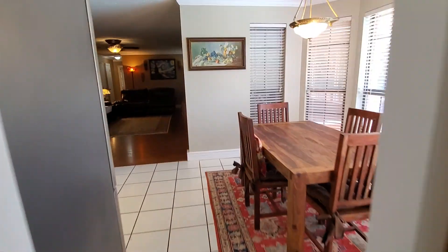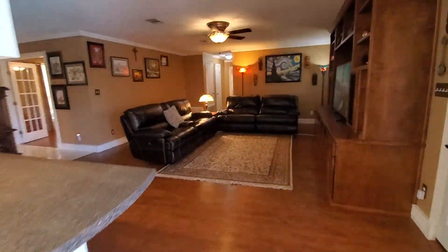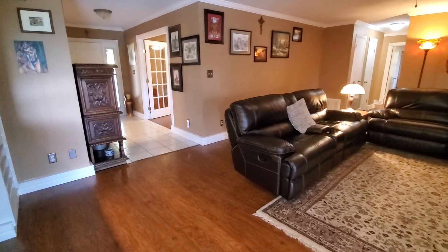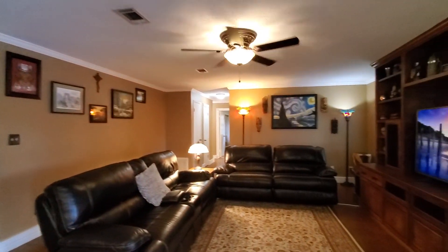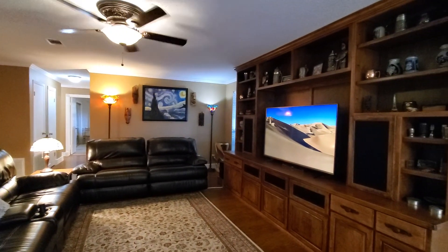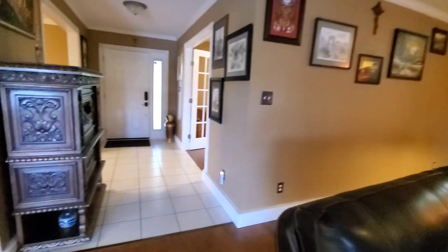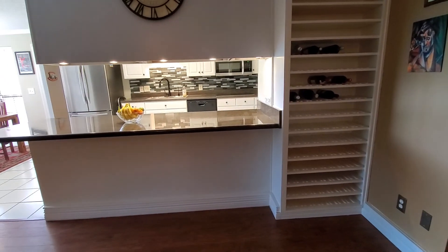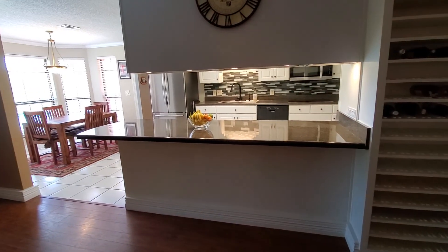We're going to go back across to the opposite side of the house for the split floor plan to the other bedrooms. But we're going to stop just a moment and show you the living room. Hardwood flooring, nice large built-in. This is really neat — it has its own built-in wine rack. Really nice kitchen.